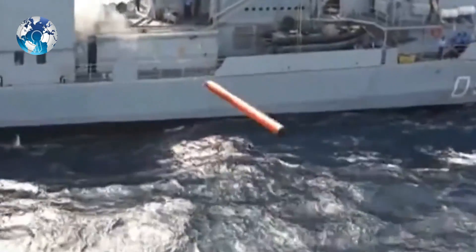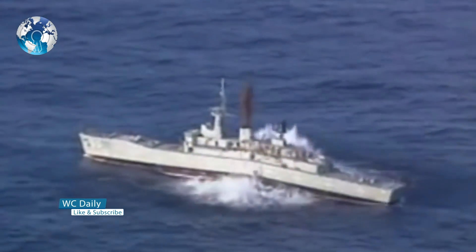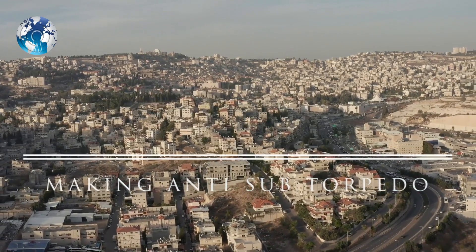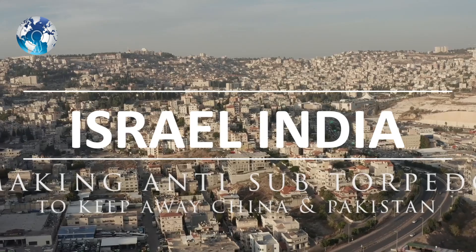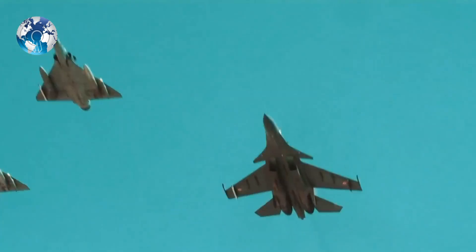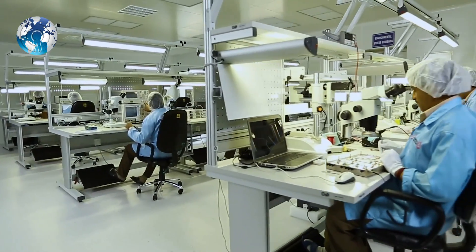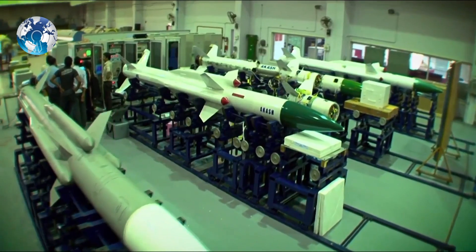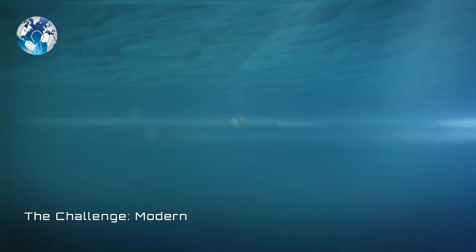Israel and India are partnering to make an anti-submarine SHADE torpedo defense system to keep China and Pakistan away from the Indian seas. On Thursday of January 2021, it was announced on the sidelines of Aero India 2021 that the Indian company Barrett Dynamics Limited would team up with Rafael Advanced Defense Systems for joint induction of the SHADE anti-torpedo defense system for the Indian Navy.